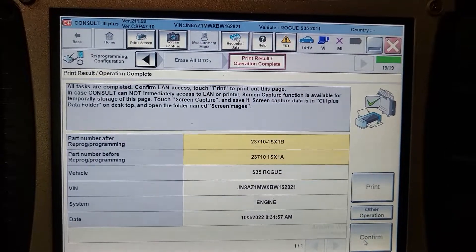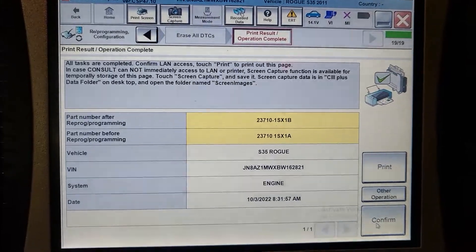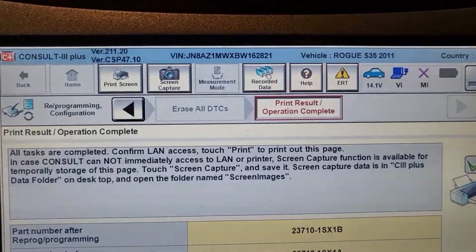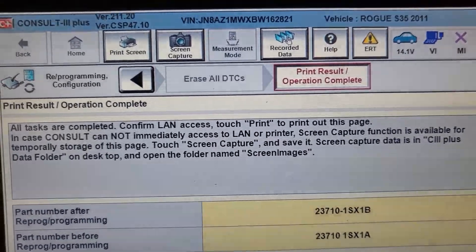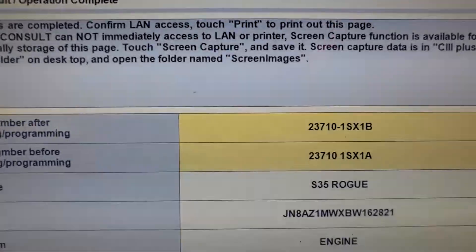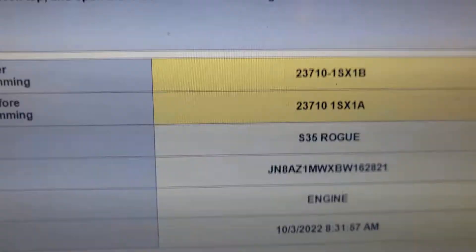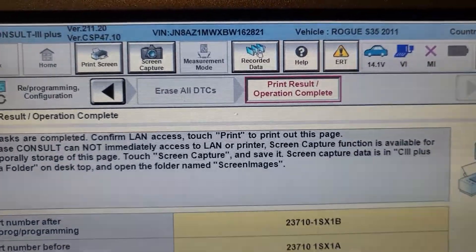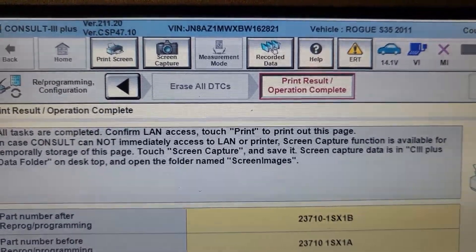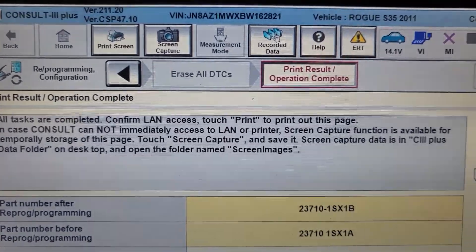Hello and welcome to Best Car Fixes. This is Mohammed Harun Idris. Look at this here — this is a Nissan ROG 2011, and the software has been updated to the latest version because of airflow meter codes. If you have an airflow meter code P0101 and you change the sensor but still have the problem...